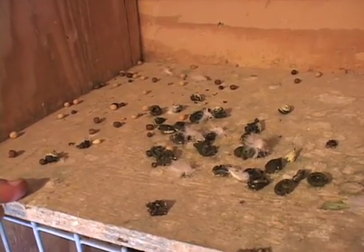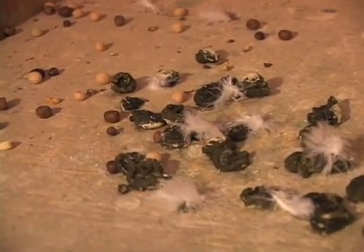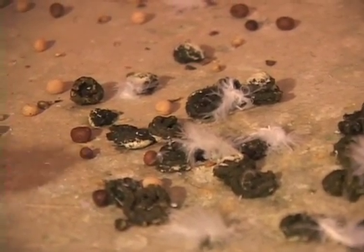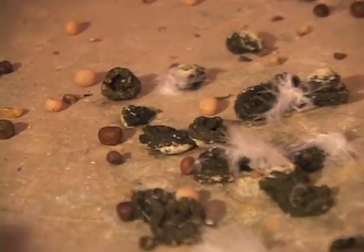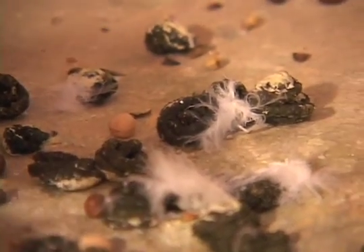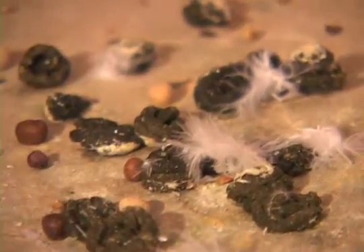If you'll notice on top of the droppings you see a little bit of down — this is a sign of form. You want to see some down, and then on top of the droppings you can see a little dusting of pigeon dust. You want to see a clustered group of droppings with excellent consistency, shaped in balls, some white down, and a little bit of pigeon dust.